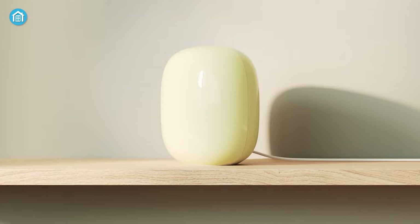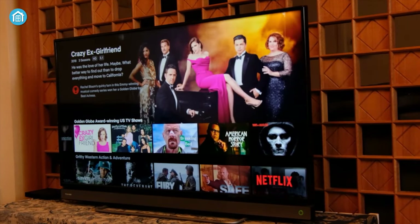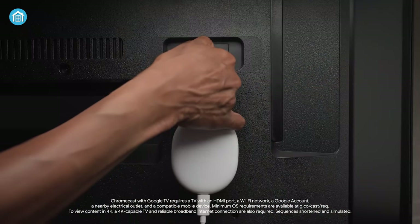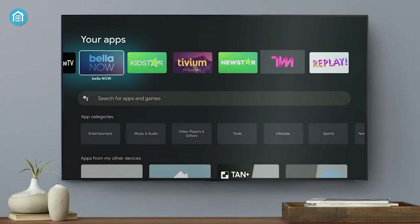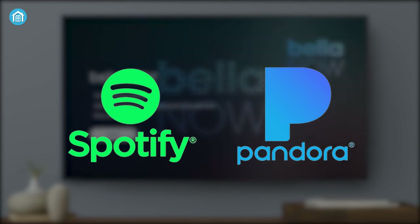Now that you've figured out your internet connection, it's time for you to get yourself a great media streaming device for your entertainment. Check out the Google Chromecast with built-in Google TV. With Chromecast, you can stream content from multiple platforms, including Netflix, Amazon Prime, and YouTube, as well as access millions of songs from music streaming services such as Spotify and Pandora.